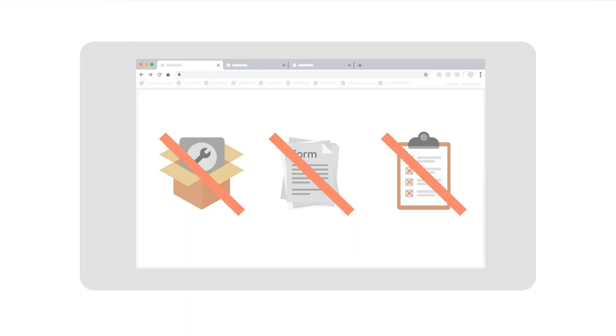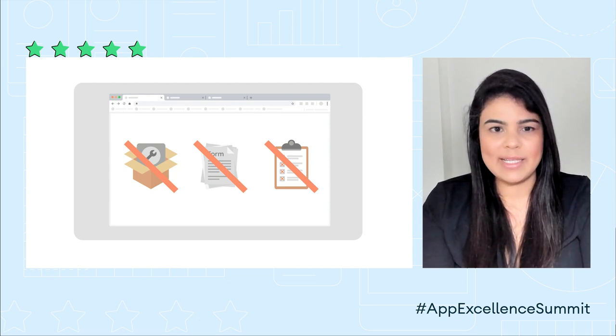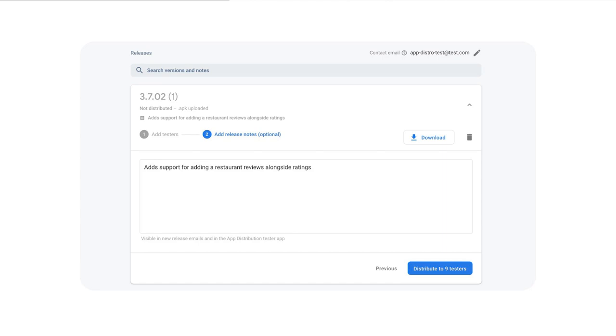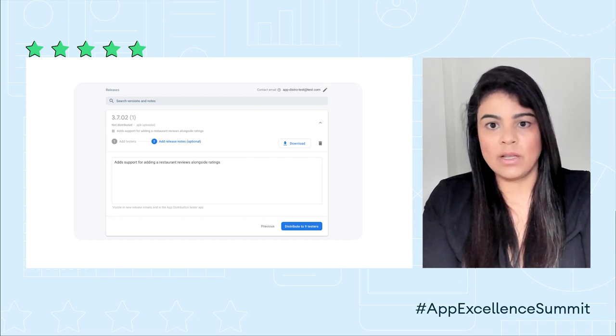So instead of having to manually send all your APKs and Android app bundles to testers, Firebase App Distribution lets you manage your whole internal testing program in one place. There are no required SDKs to install and no forms to fill out. You can distribute your APKs to testers instantly with no approval required. It's really as simple as uploading your distribution, attaching some release notes, and sending it out to testers. You can use the Firebase command line interface, Fastlane, or our Gradle plugin — or even distribute via the Firebase console. Say I've uploaded an APK and listed the emails of some testers; all I have to do is add some release notes and it's ready to send off with just the click of a button.